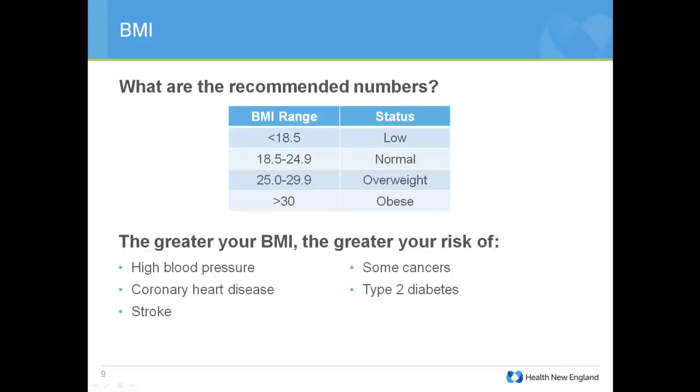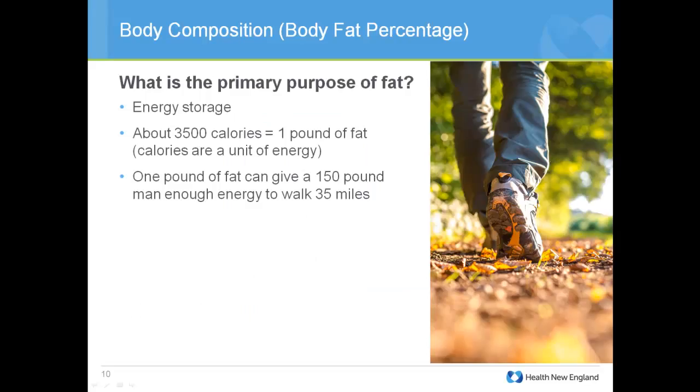Body composition, or body fat percentage, is another biometric. Unlike BMI, which only looks at height and weight, body composition looks at what percentage of your body is made up of fat. We actually need fat to survive — it stores energy from the calories we consume. About 3,500 calories make up one pound of fat, which can give a 150-pound man enough energy to walk 35 miles.